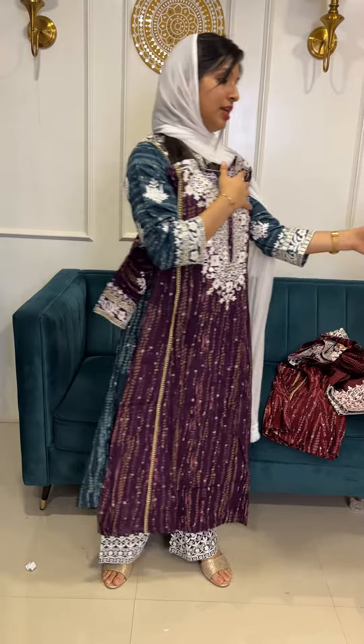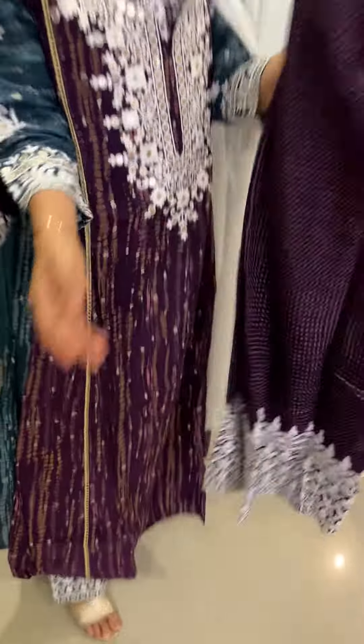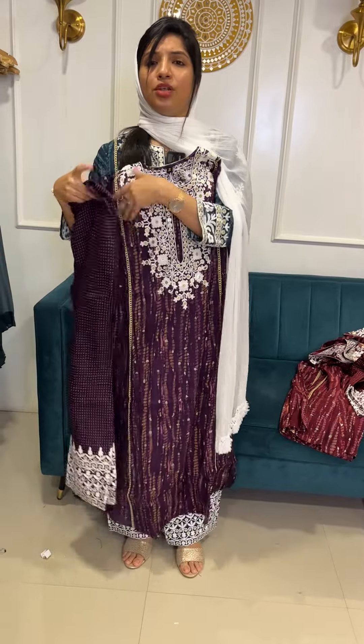Deep purple color. The bottom is a printed bottom with a bandage print. Heavy height, loose fit, 45 inches. Top length is a regular but length.